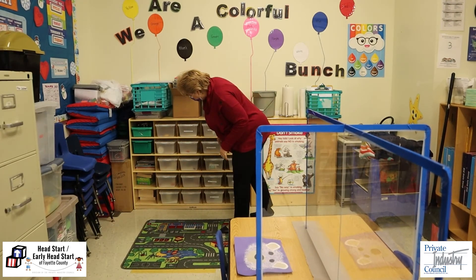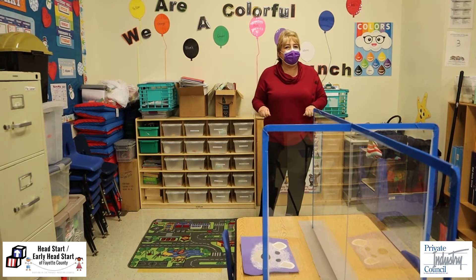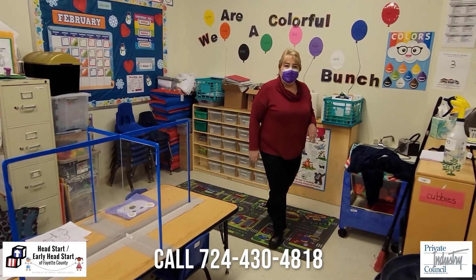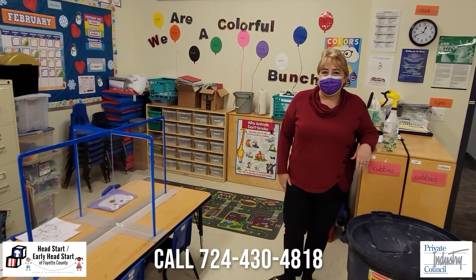When it's water time, the children can have their own individual water bins, and then the bins get emptied and sanitized at the end of the day. So that is a day in the classroom of Fayette County Head Start.